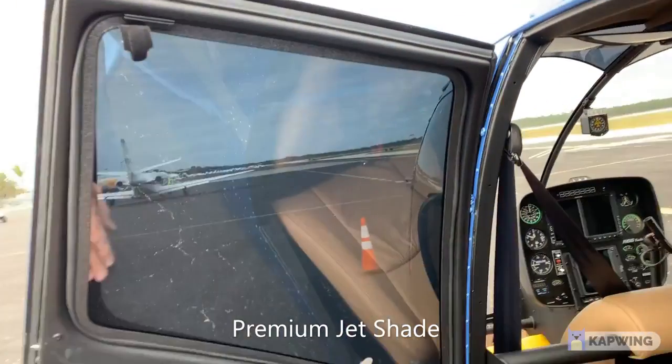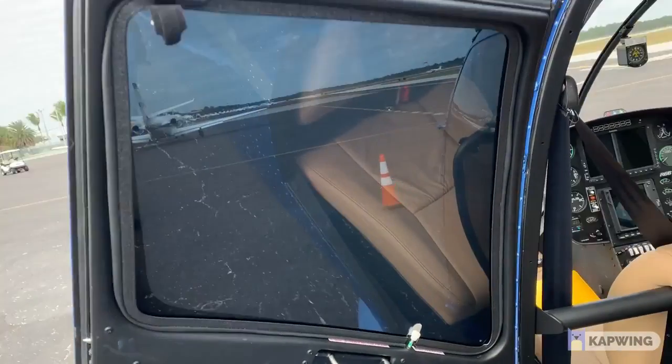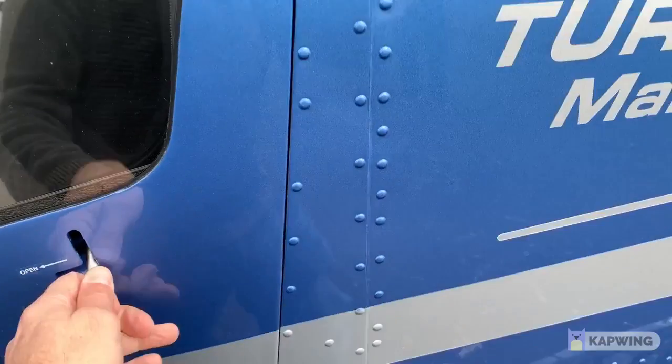Here we go — in the cabin side we put a premium Jet Shade. The blue tint right there makes it really nice and cool looking in the cabin. It's very relaxed for passengers.